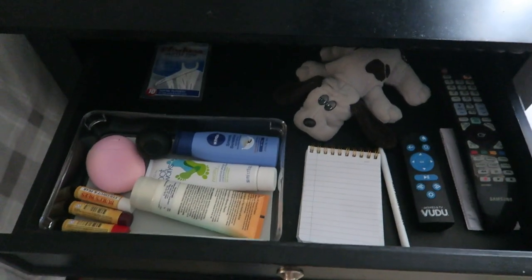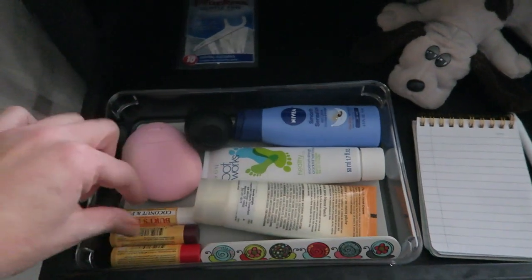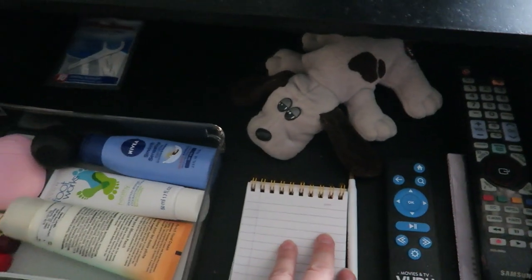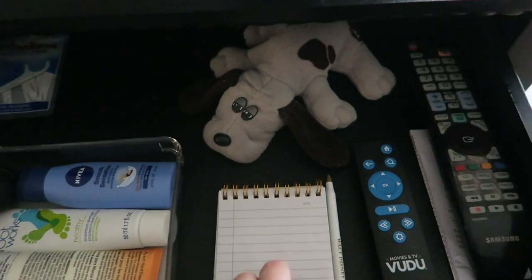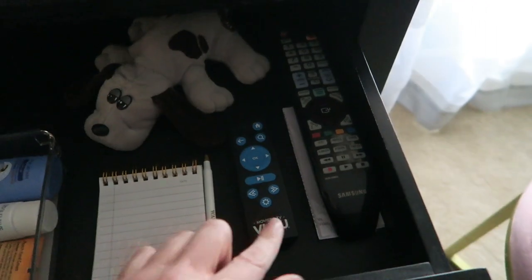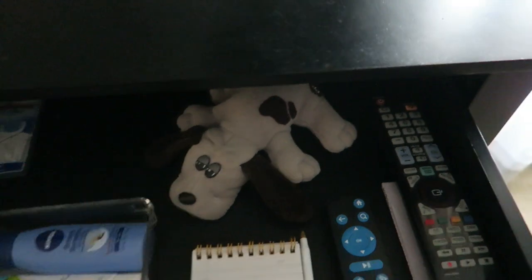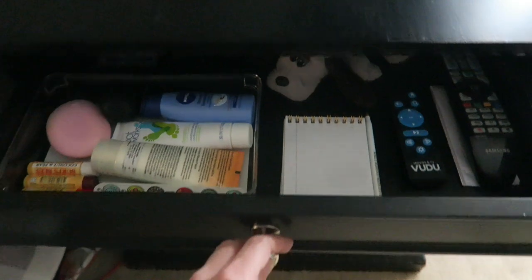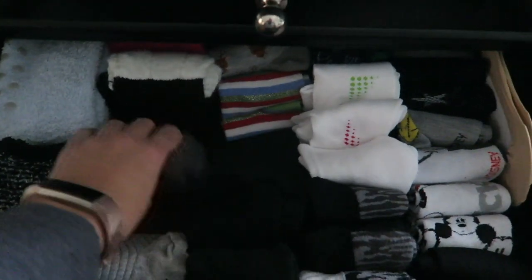Here's the top drawer of the nightstand. I just have a little tray with some lotions and chapstick, some floss picks in the back, a notepad and pen because we have the phone right there in case I need to write down messages, and our extra remote controls. There's also a little stuffed animal I've had since I was a kid.